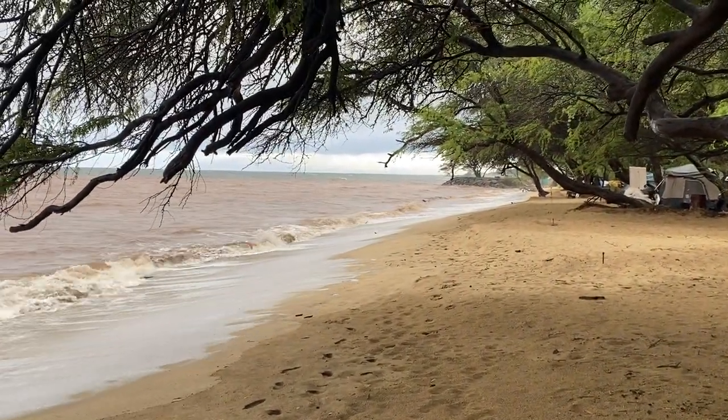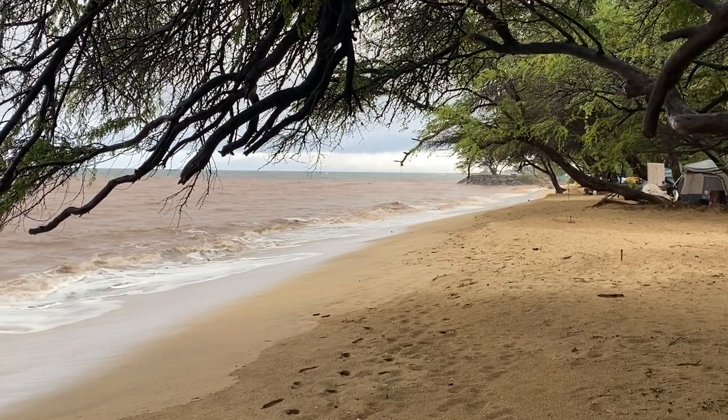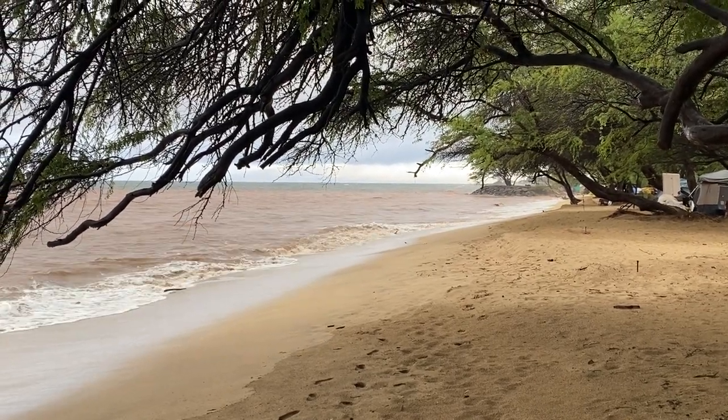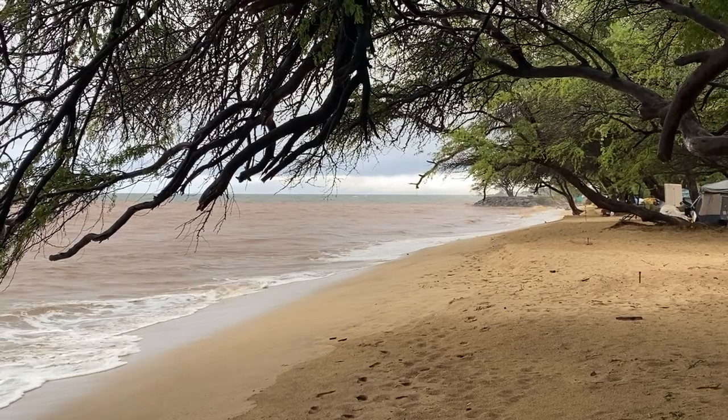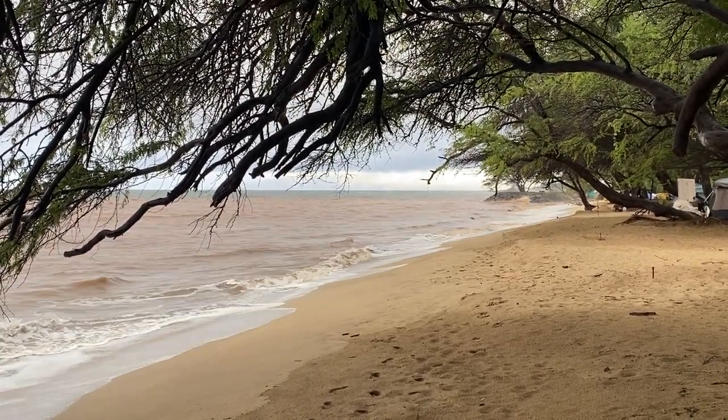Regardless of the particular situation, erosion is always going to happen in the wake of wildfire, every single time. It's just a question of how intense it is. So usually we race to stabilize the soil, stabilize watersheds, things of that nature.